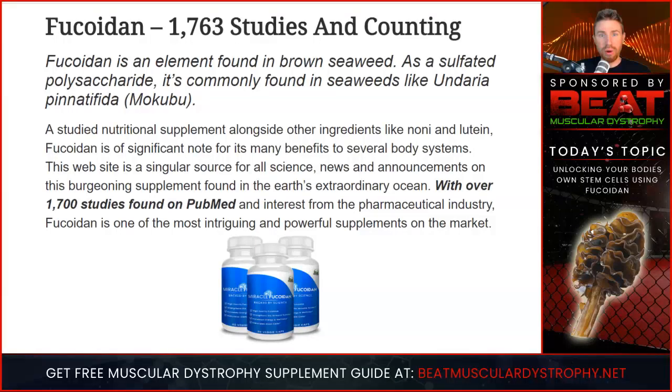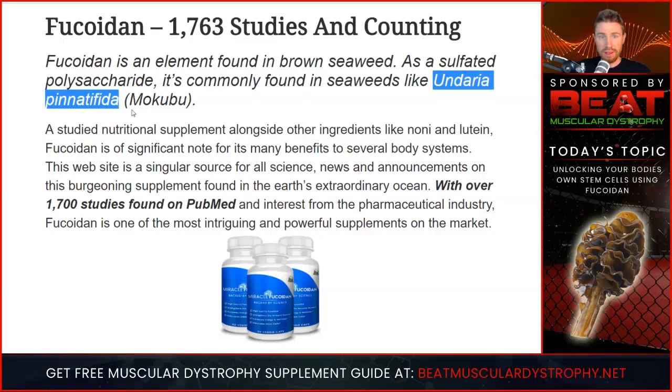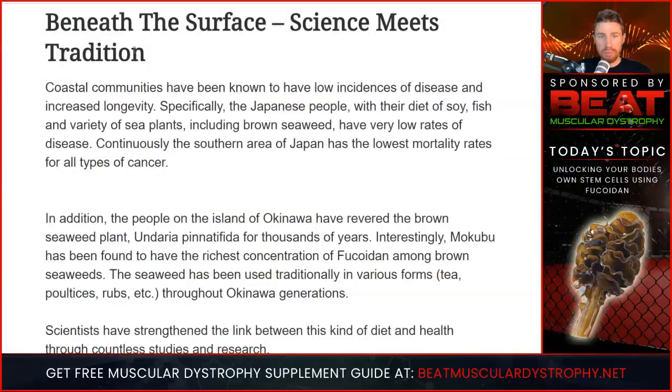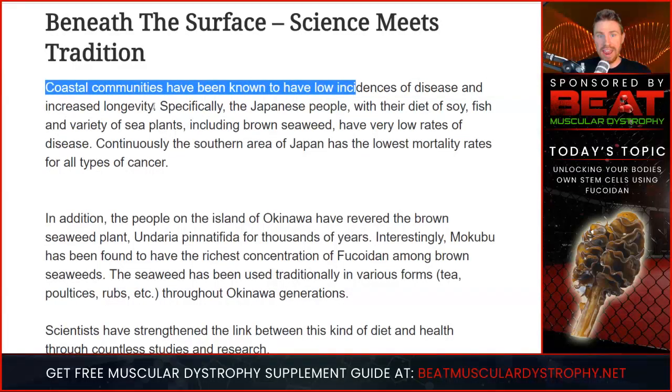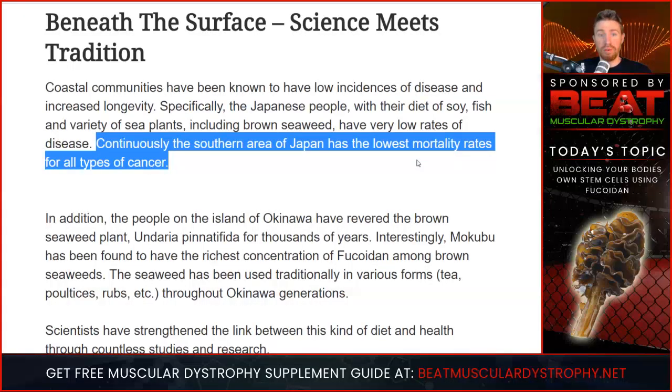Let me educate you about what exactly fucoidin is. Currently there are 1,763 studies on PubMed.gov, which is a government database of studies. Fucoidin is an element found in brown seaweed — specifically from a species called Macabu, also called Undaria pinnatifida. Coastal communities have been known to have low incidence of disease and increased longevity. Specifically, the Japanese people with their diet of soy, fish, and variety of sea plants including brown seaweed have very low rates of disease. The southern area of Japan has the lowest mortality rates for all types of cancer, and folks, this is not luck.